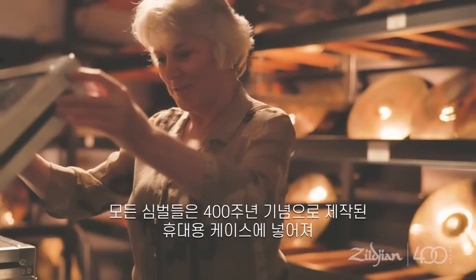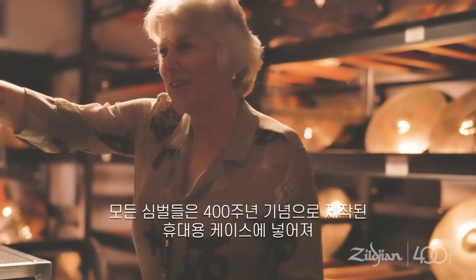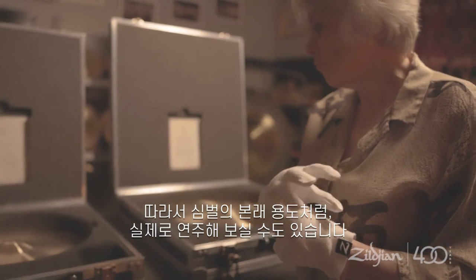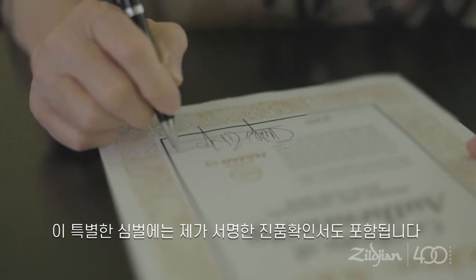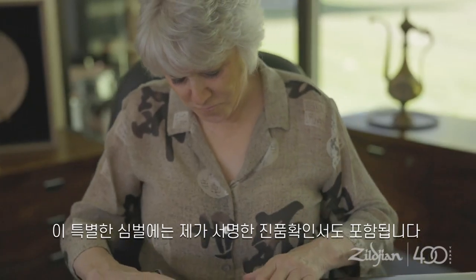Each cymbal comes in a protective 400th anniversary commemorative travel case with a pair of gloves and a cymbal stand adapter so that you can actually play the cymbal on your kit, which is what the cymbal was made to do. Your cymbal will also include a certificate of authenticity signed by me.